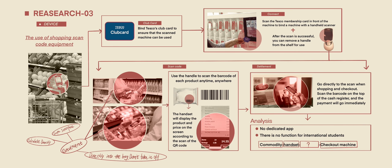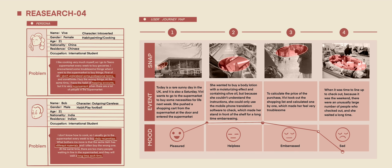It is easy to buy the wrong products. We don't know the more detailed data about a product, and the shopping budget cannot be accurately remembered.